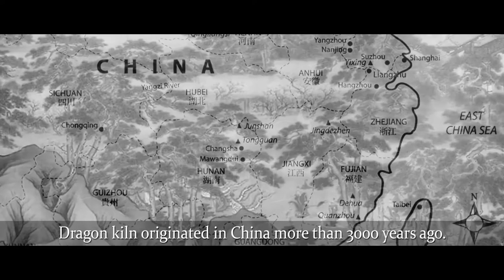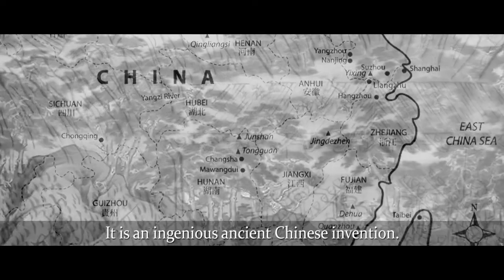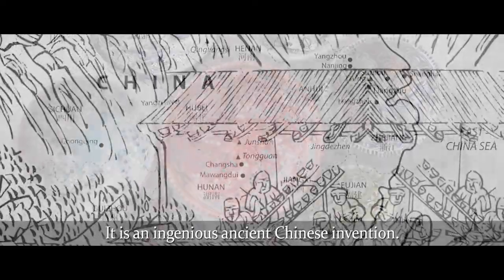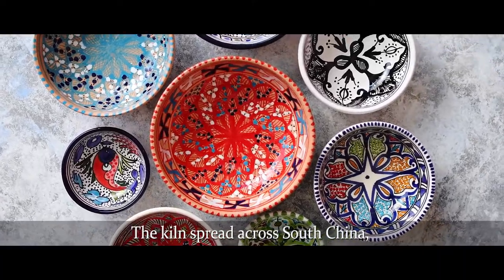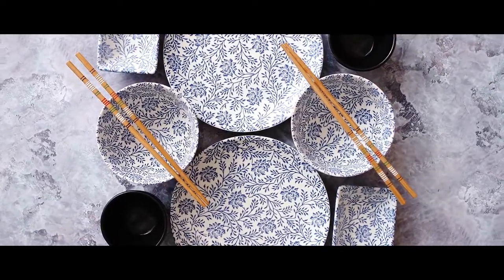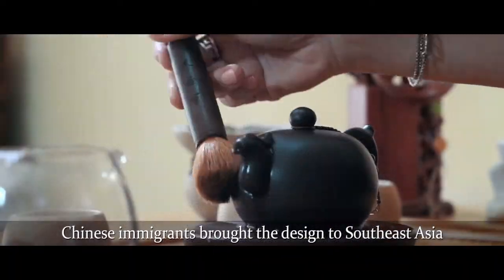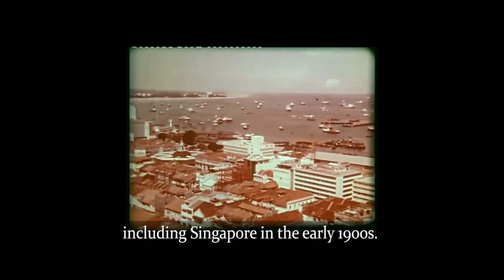Dragon Kiln originated in China more than 3,000 years ago. It is an ingenious ancient Chinese invention. The kiln spread across South China, Korea and Japan during the Han Dynasty. Chinese immigrants brought the design to Southeast Asia, including Singapore, in the early 1900s.